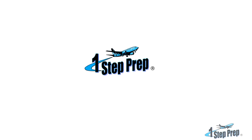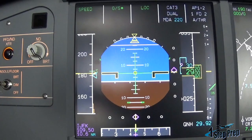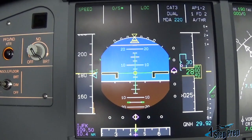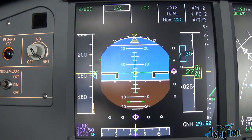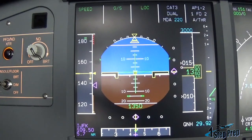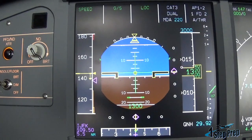An example of knowing this is turning to, of course, the color coding found on the PFD. Here in blue, you know that you are selected. For example, speed right now is selected as indicated by the blue triangle on the airspeed tape. If it was magenta, then it would be managed speed. So just based on the color of that triangle, you know whether you are managed or selected.